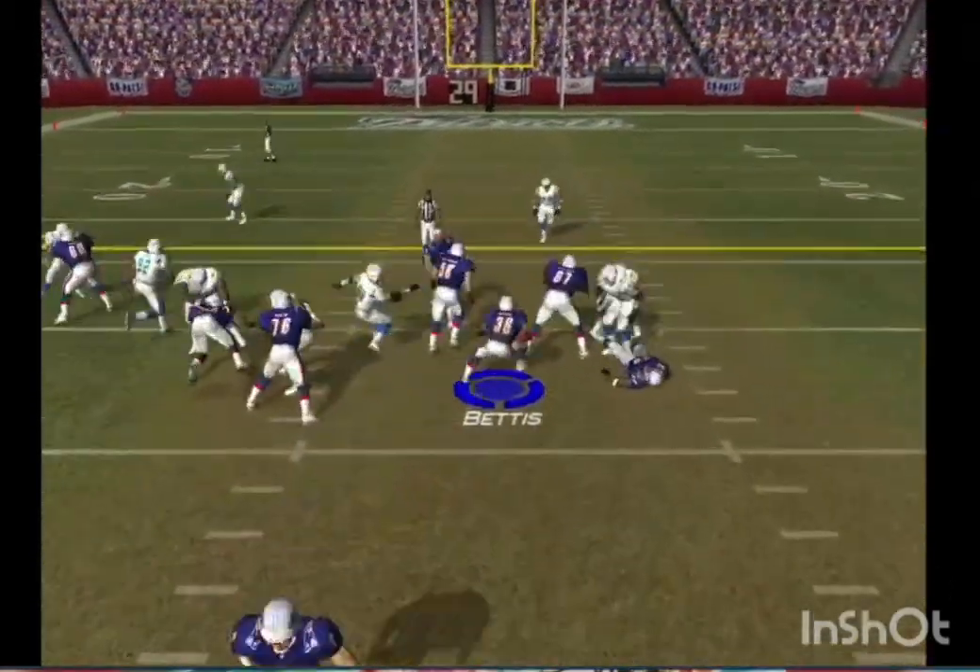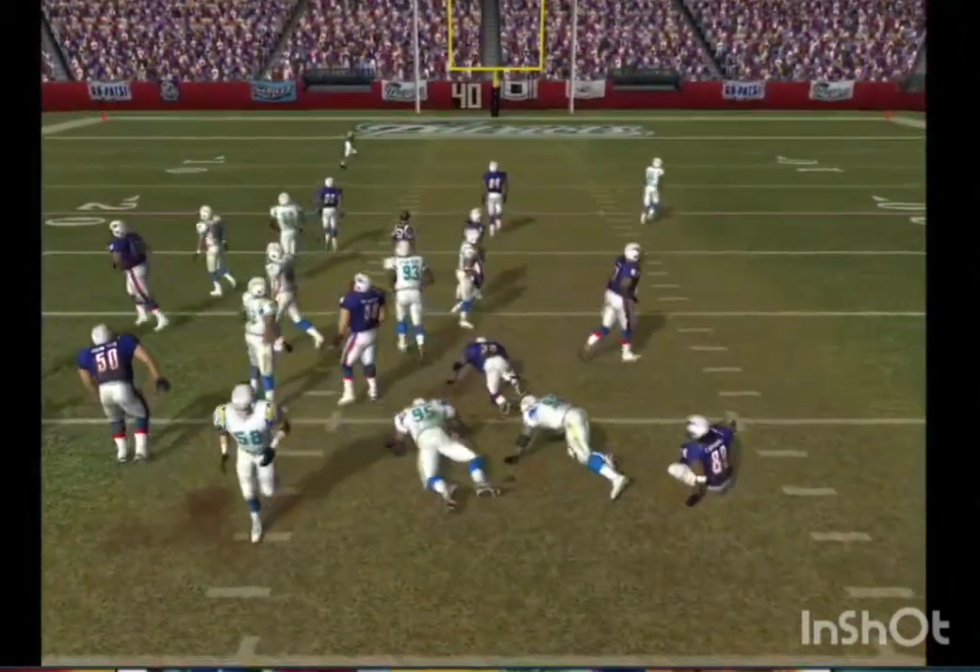This is the seventh play of this drive. He gets the catch — just about a three-yard gain there.